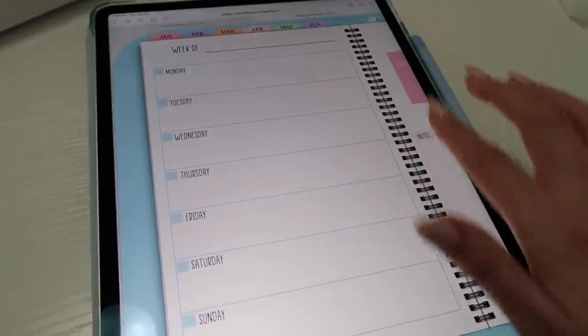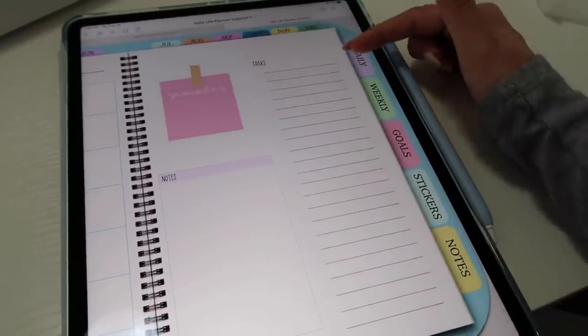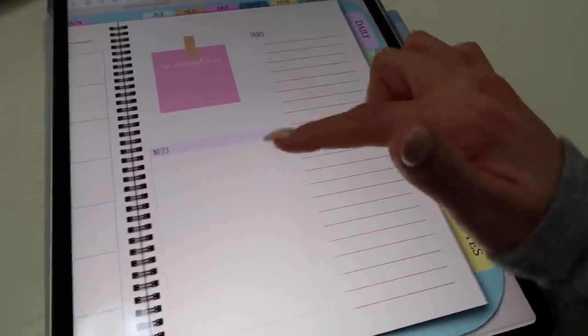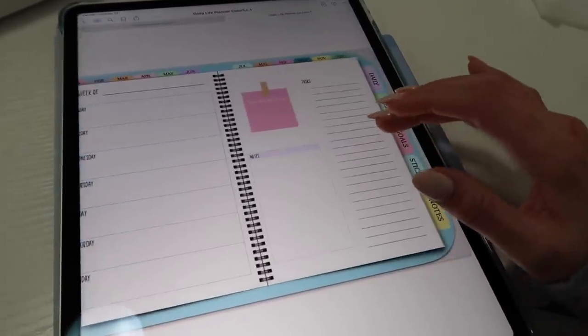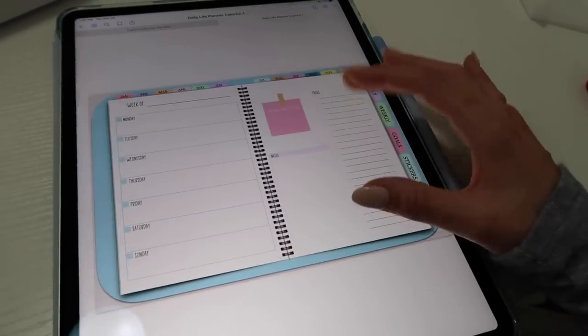The weekly layout looks like this — these little boxes are for you to write the date in and then the week across the top. Over here I've got tasks for the whole week as well as a note page and then a little sticky note for reminders. Of course the planner comes with tons more stickers than just this.